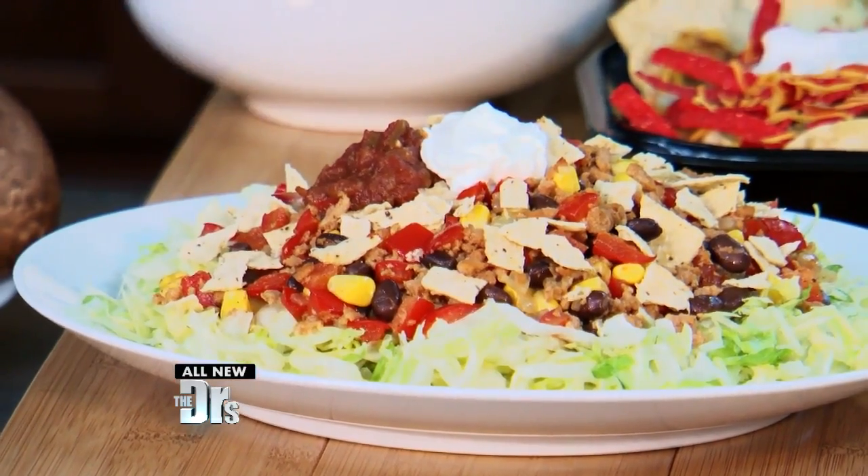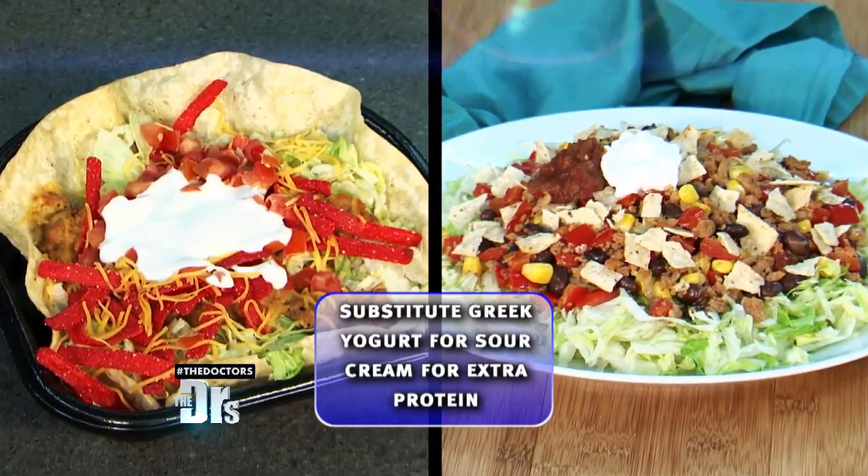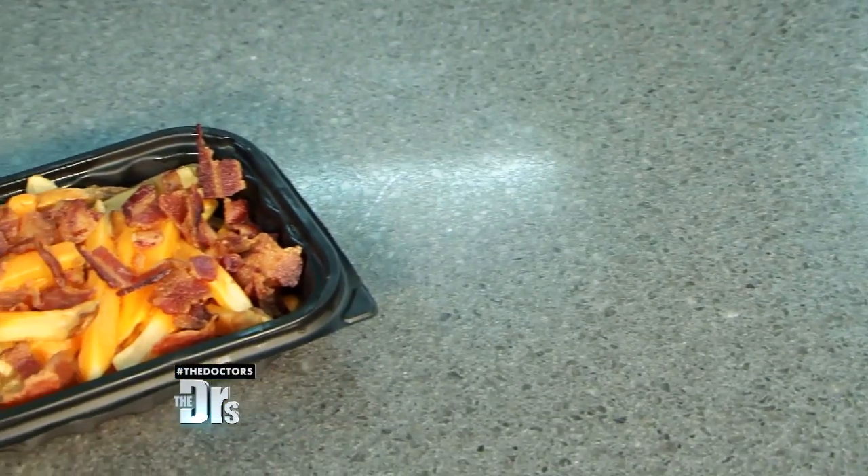With corn and red bell pepper, you've got all of your favorite Mexican flavors with a little bit of light sour cream and salsa on top — it is perfect.